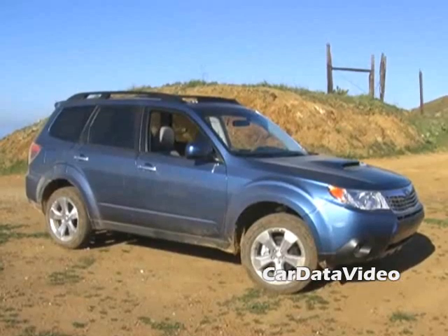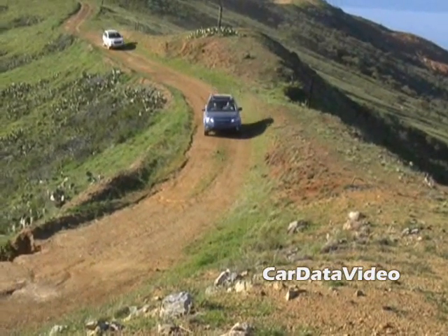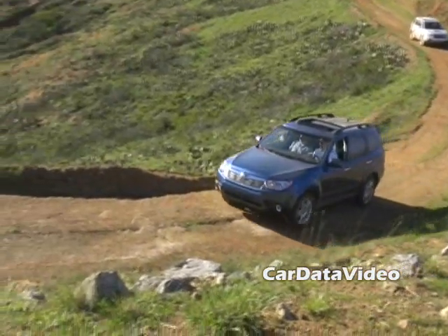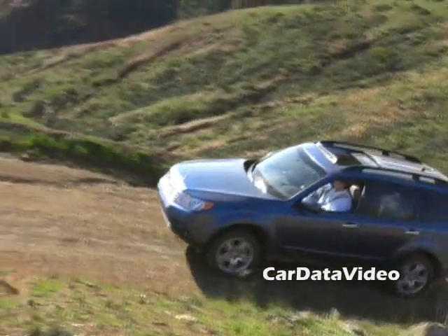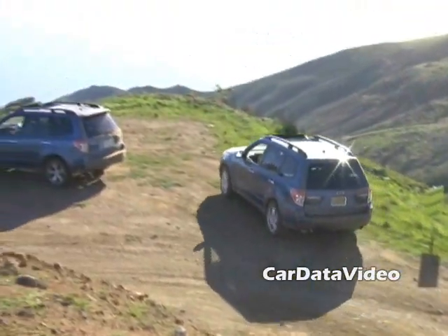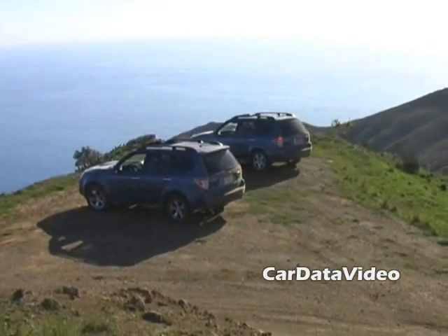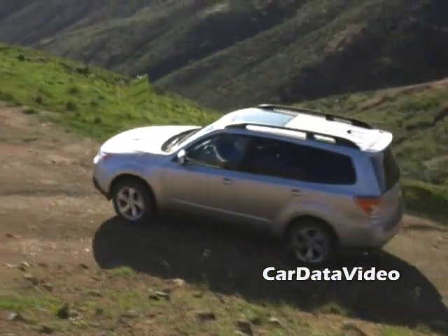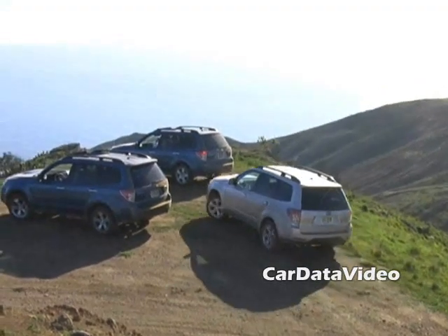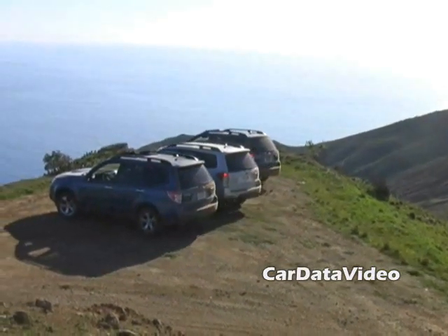Hi, this is Kelly from Car Data Video. What we're here to show you today is the new 2009 Subaru Forester. The new Forester retains all of the nice attributes that the previous one had with very little customer following, but has added some very important upgrades. We're in the wilderness part of Catalina Island today, to show you that not only is it a smooth and competent on-road vehicle, but it has some pretty impressive off-road capabilities also.